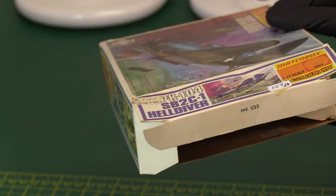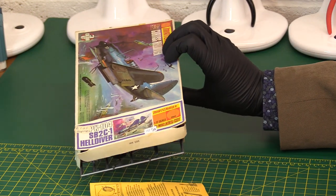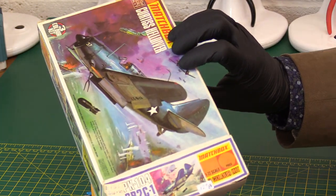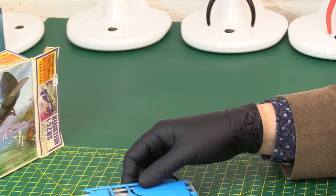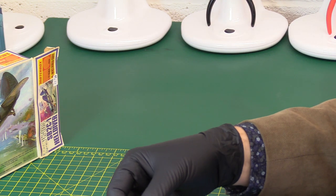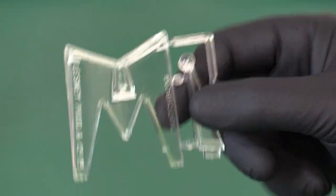Let's have a look at what we've got inside. We've got a stand here separately — a typical Matchbox clear stand that we all like. Everybody's been debating in the comments on these videos about those.